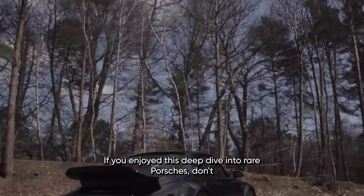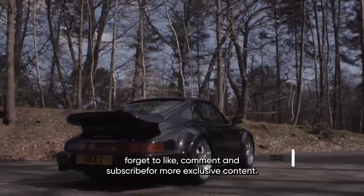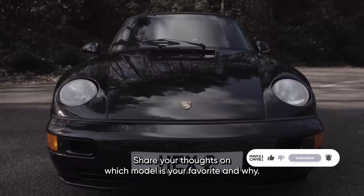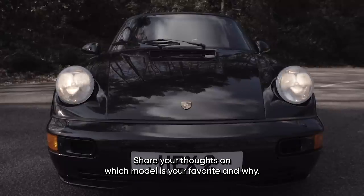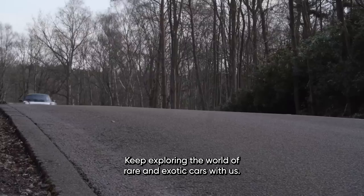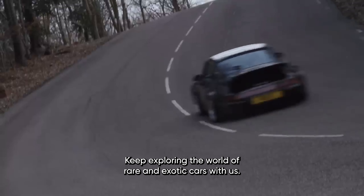If you enjoyed this deep dive into rare Porsches, don't forget to like, comment, and subscribe for more exclusive content. Share your thoughts on which model is your favorite and why. Thanks for watching and we'll see you in the next video. Keep exploring the world of rare and exotic cars with us.